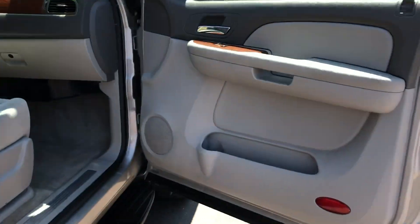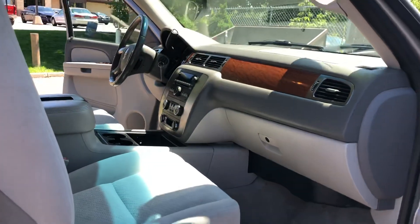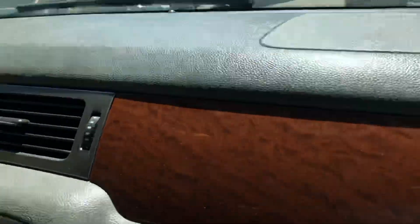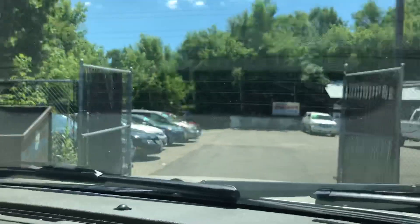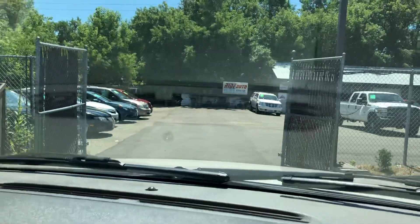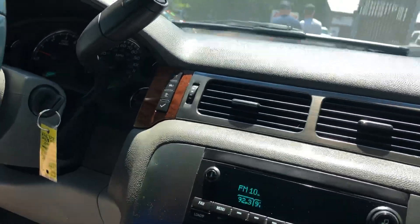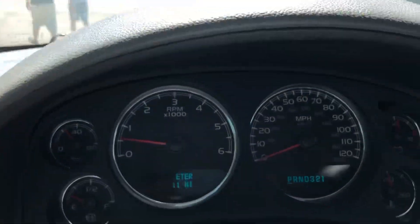Matching tires all the way around. Here's the other side of the vehicle — again, under the doors are in good shape. Let's take you guys on a short test ride.